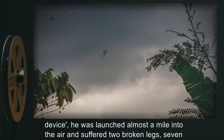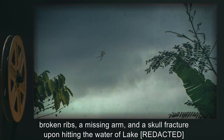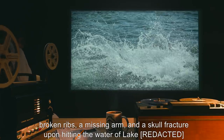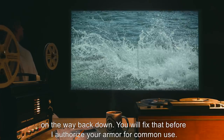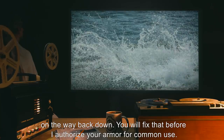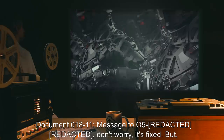However, due to a malfunction of your mechanical device, the agent was launched almost a mile into the air and suffered two broken legs, seven broken ribs, a missing arm, and a skull fracture upon hitting the water of the lake on the way back down. You will fix that before I authorize your armor for common use.